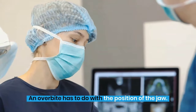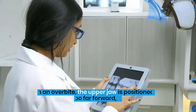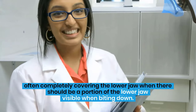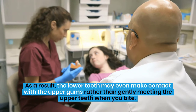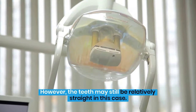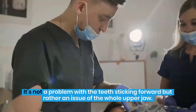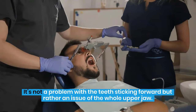An overbite has to do with the position of the jaw. In an overbite, the upper jaw is positioned too far forward, often completely covering the lower jaw when there should be a portion of the lower jaw visible when biting down. As a result, the lower teeth may even make contact with the upper gums rather than gently meeting the upper teeth when you bite. However, the teeth may still be relatively straight in this case. It's not a problem with the teeth sticking forward but rather an issue of the whole upper jaw.